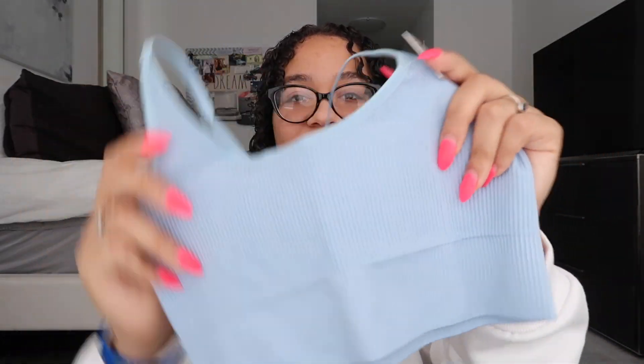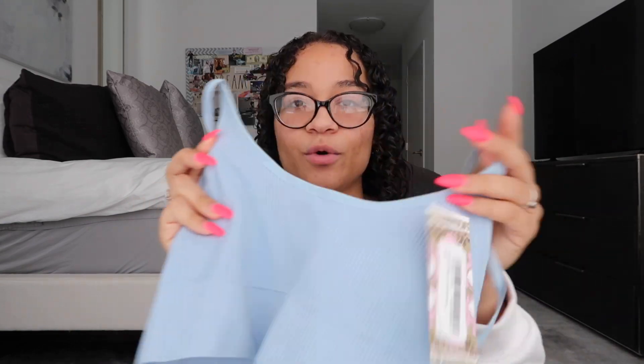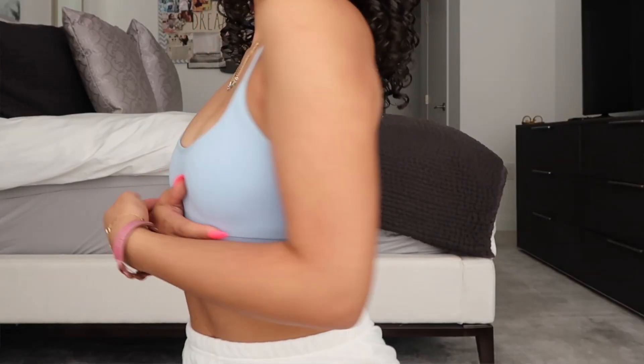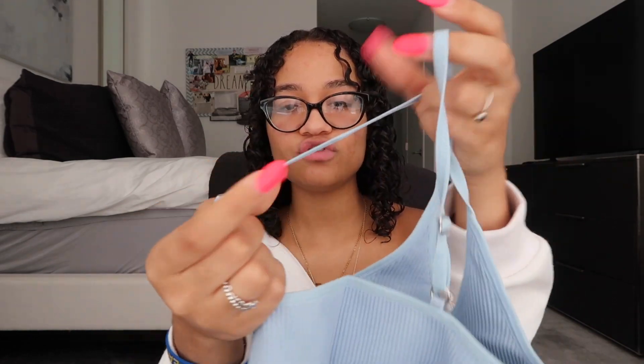I also have the matching top to those leggings in the same color. I already have the black and dark gray version of this top, and now I have the blue one. These tops are great — same thing goes for the top as the leggings and biker shorts. They fit great and are so comfortable. I don't feel like I have to wear a bra. It has a band at the bottom like a sports bra but I wear it as a crop top. It has adjustable straps on both sides. Perfect, ten out of ten, obsessed.